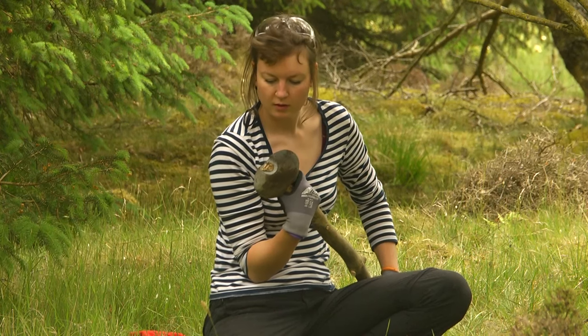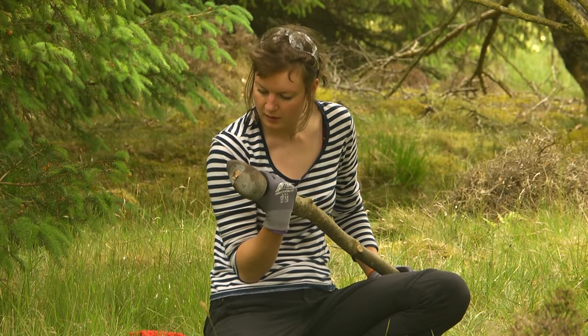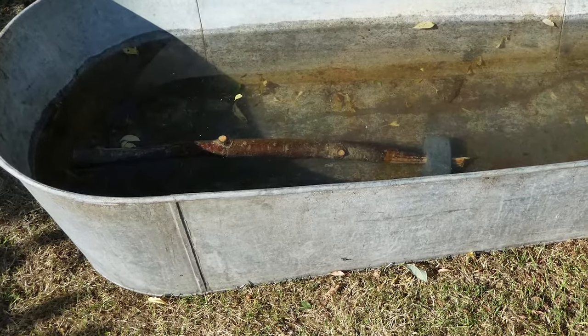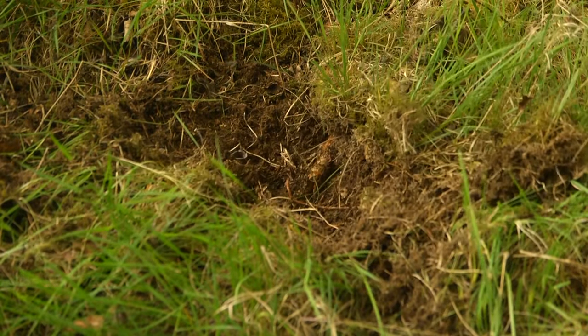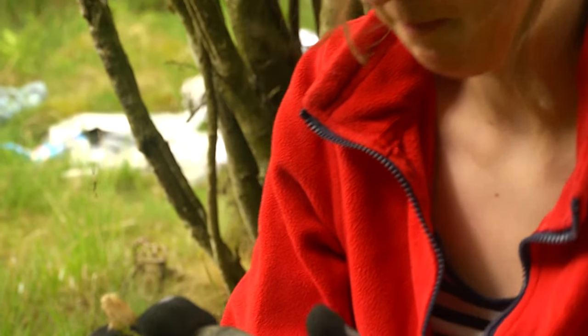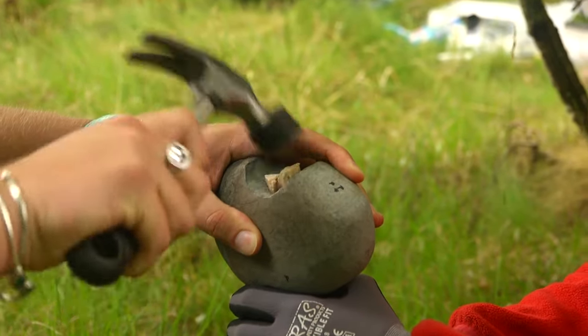Each replica is hafted using an ash or pine haft. After the axes have been hafted, they are placed in water to secure the axe to the haft. We have to re-haft it — this does happen. Wooden wedges are also used to help secure the axe.